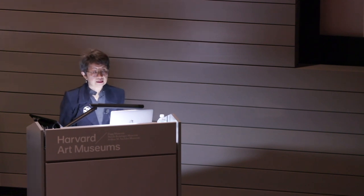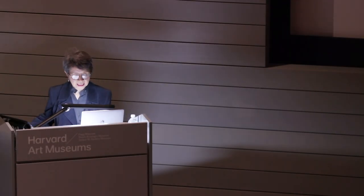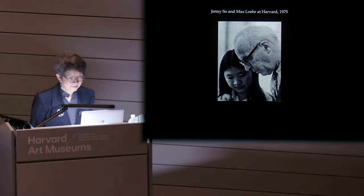The back story to my book actually began in the 70s when I came to Harvard as a graduate student to study with Max Loehr. Loehr at that time was working on the catalogue of archaic Chinese jades with the help of Louisa Huber in the Winthrop Collection. That catalogue, still a primary reference for the collection in the field, was published in 1975 — so we are talking 40 years ago. This photograph brings back fond memories. I'm not sure that's me, but I think it should be me.